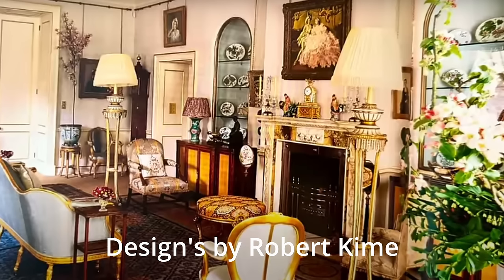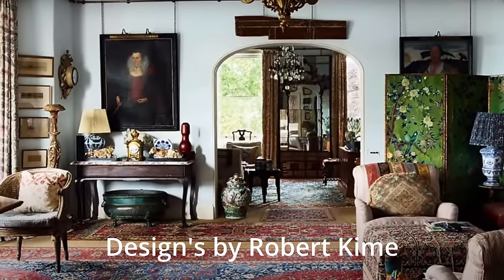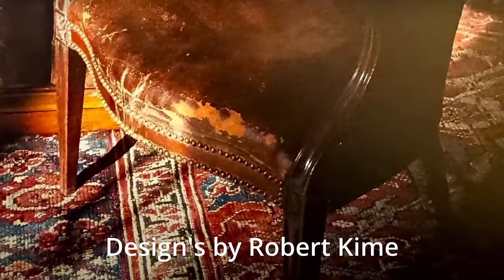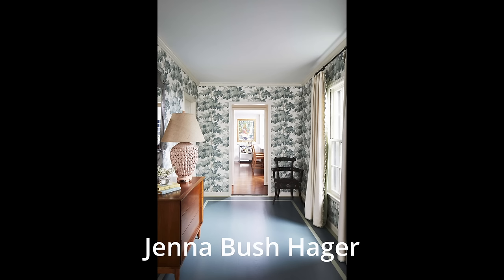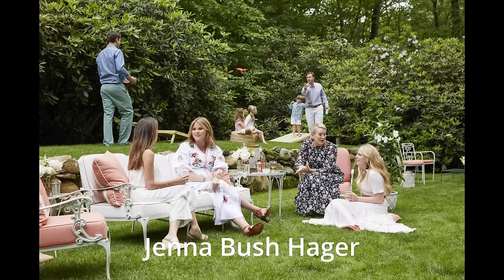So old money gives their children furnishings when they move out on their own, shops secondhand, lives a relaxed healthy lifestyle, fills their home with family and sentimental items, embraces things that are not in perfect condition, accepts that homes evolve slowly over time, is minimally influenced by trends, lets pets on the furniture, expects their children to work, and has books all over the house.